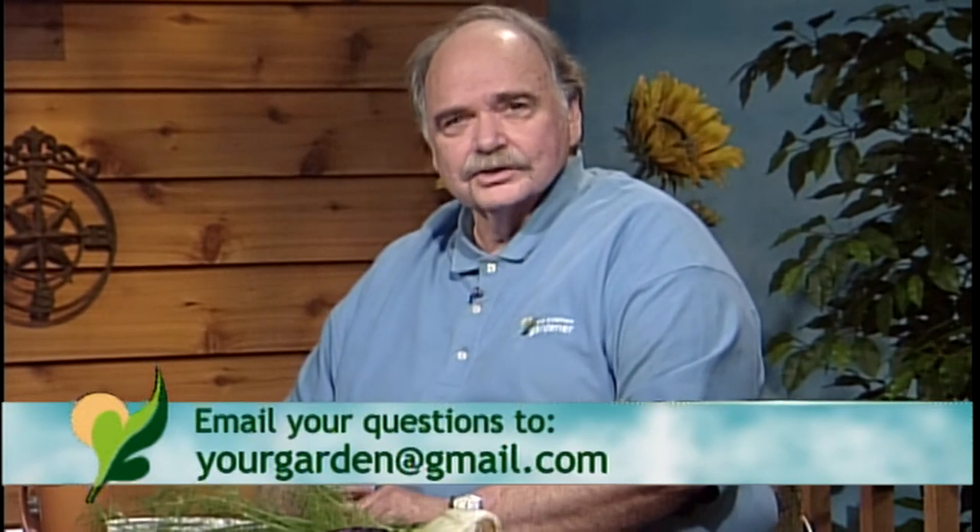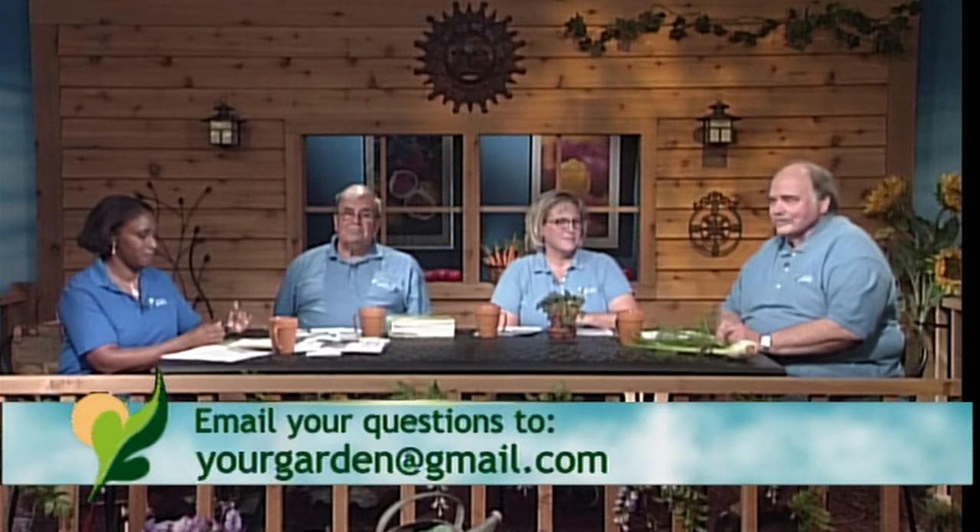I am Chuck Voigt. I was a vegetable and herb specialist at the University of Illinois for 27 years, and I've been retired a little over two years. Vegetables, herbs, and a little general horticulture — but vegetables and herbs would be my main area.